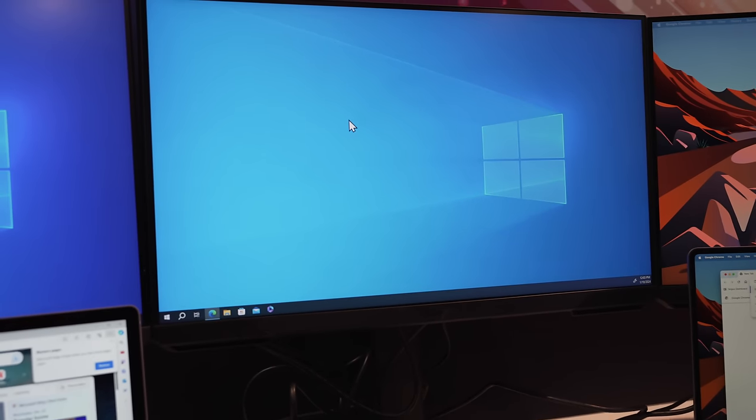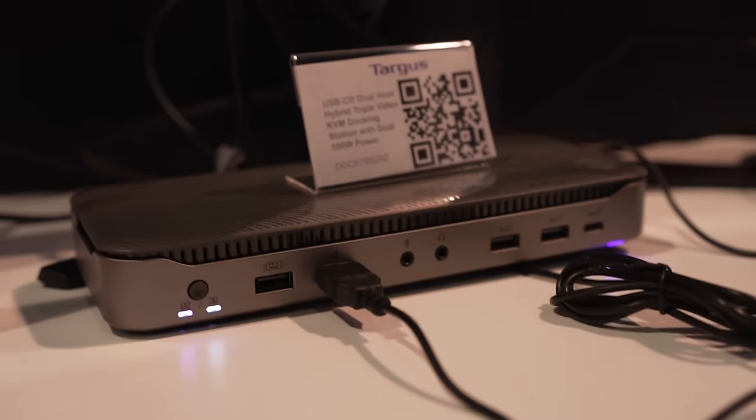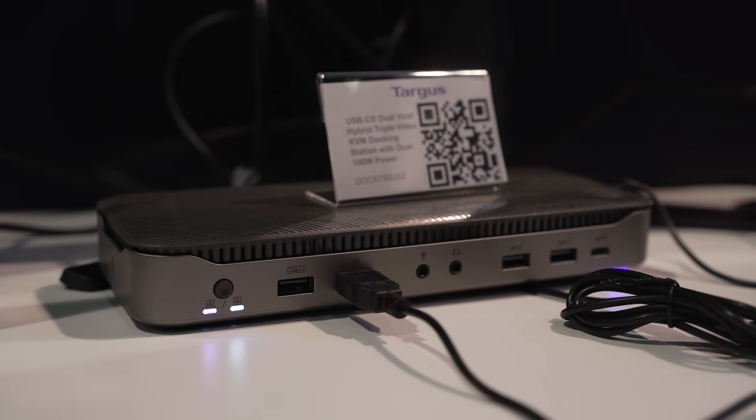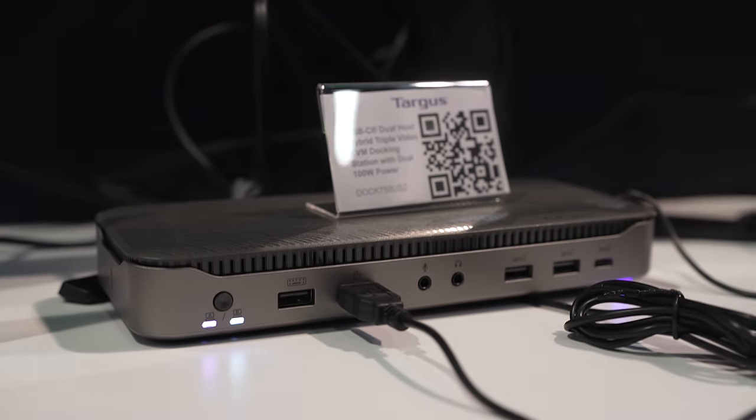This is perfect for those who have a work computer and a personal computer, or maybe a gaming PC and then a Mac for work. You can connect both machines to the monitors and it'll work perfectly fine together.